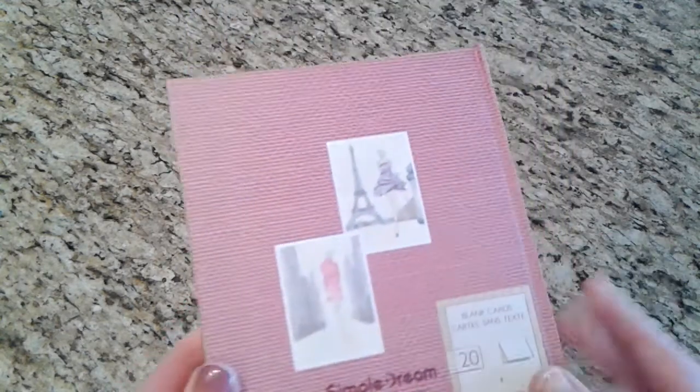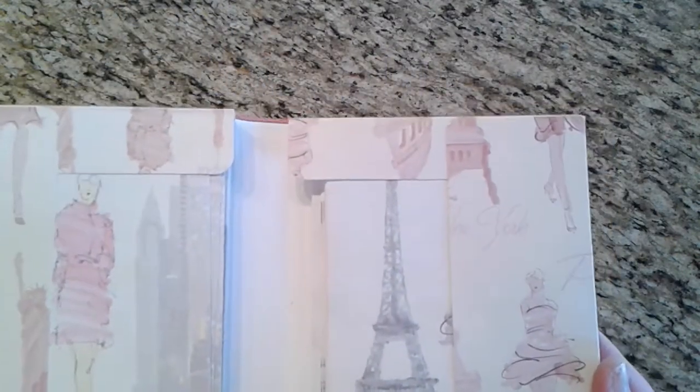So without further ado, let's jump right in. I picked up this package of note cards and envelopes. These are the two patterns on the back — that pretty girl in her fancy purple dress, and then this other one. It's by Simple Dream, and there are 20 cards and 20 envelopes inside. It opens like this, so let's look at one of the cards. Right off the bat it's not folded very well, but that's okay. They're just blank on the inside.